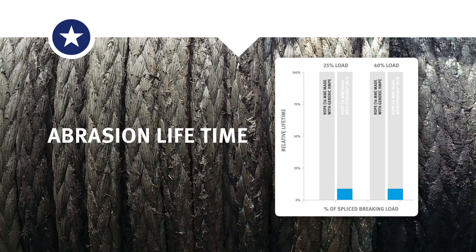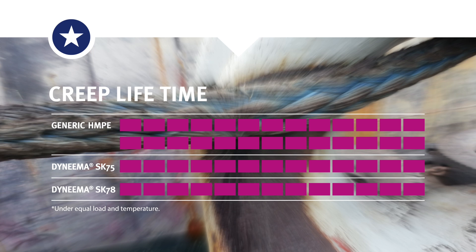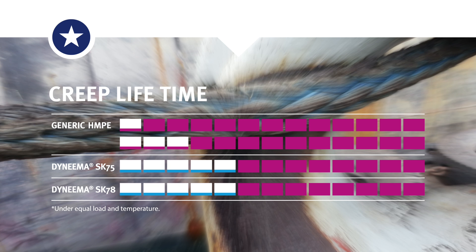The result is that a generic HMPE rope shows four times less abrasion lifetime compared to a rope with Dyneema SK78, which is seen as the benchmark in the industry. It also has up to four times longer creep lifetime compared to generic HMPE.